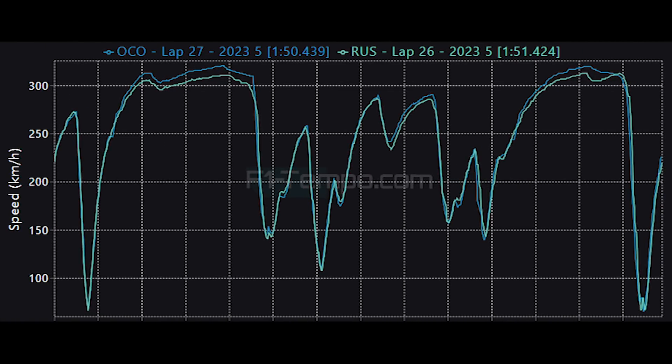To show that, I have this lap from Ocon and this lap from Russell in the Mercedes, in which both drivers don't have DRS. Even though they don't have DRS, you can clearly see that Ocon was able to have a monster speed in a straight line, which worked nicely in Alpine's favour.